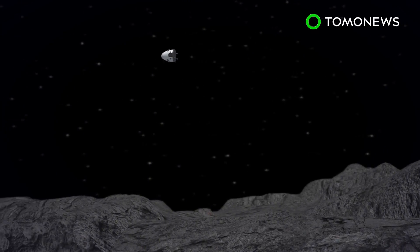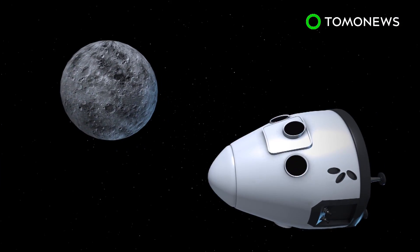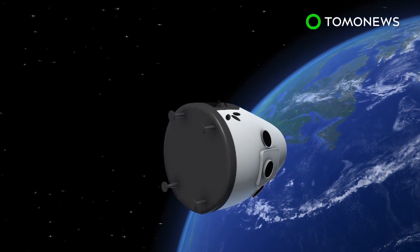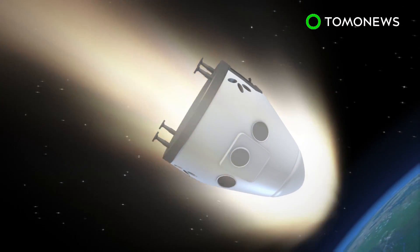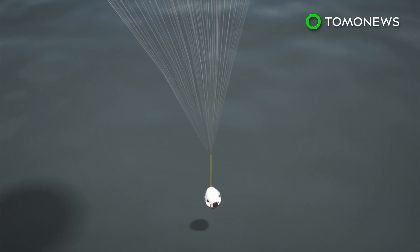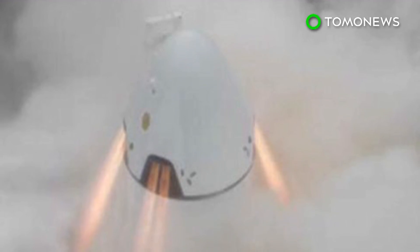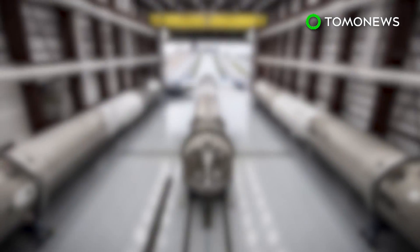The spacecraft will conduct a flyby of the surface of the moon, before traveling further out into space where no human has gone before. It will then use the moon's gravity to slingshot back toward Earth. SpaceX hopes to launch the mission in late 2018, following a series of tests on the rocket and spacecraft. The identity of those traveling remains unknown, but one thing's for sure — they're very brave individuals indeed.